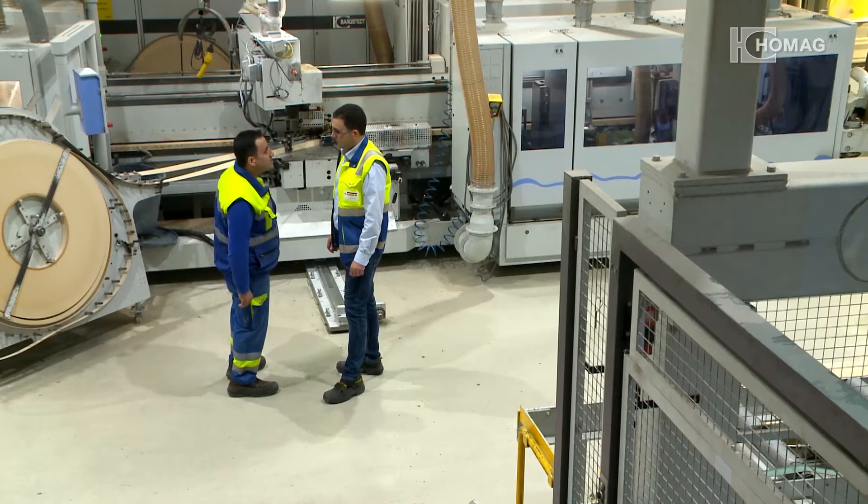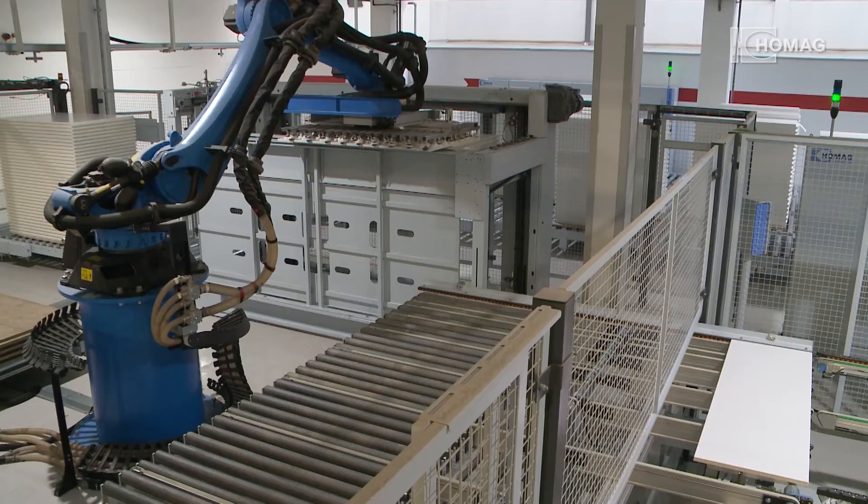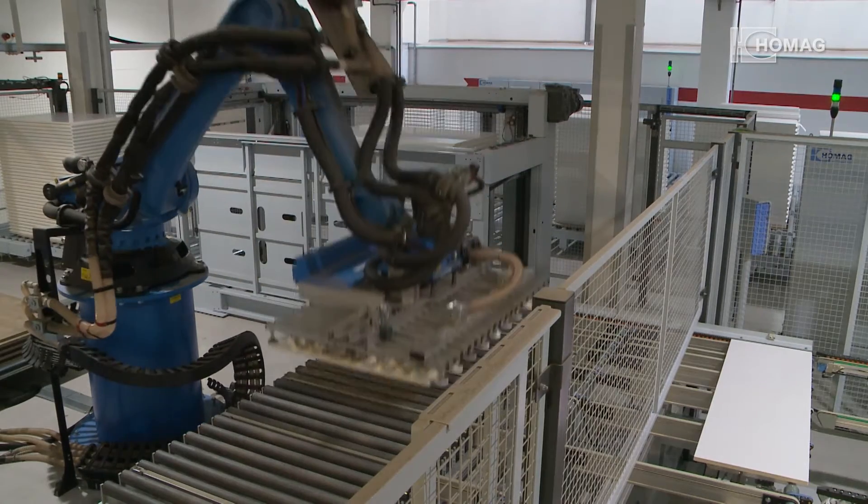In order to remain highly flexible with smaller batch sizes, the company made the decision for the BST800 with robot handling. The requirement from Eger was quite simply setup optimization — a flexible system with very short setup times, but still a high throughput. They achieved 15,000 parts per shift per day.